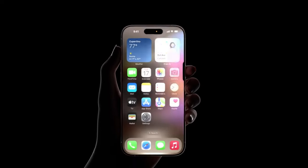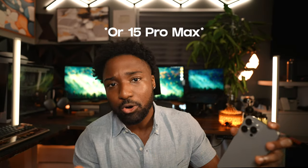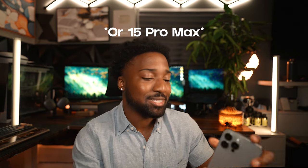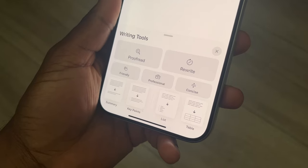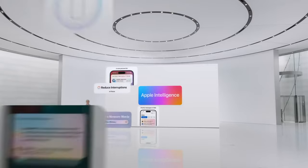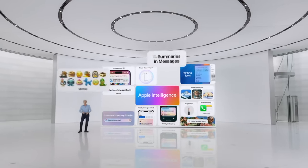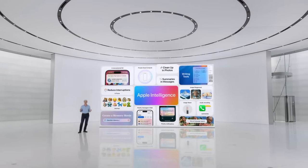Once you have Apple Intelligence via iOS 18.1 installed — whether on an iPhone 15 Pro or the new iPhone 16 — it's something you cannot live without. It's essentially Siri 2.0, making things leagues better compared to the original Siri. There are still more features coming that the current beta doesn't have yet, and that will make its way onto all of the iPhone 16, 16 Plus, 16 Pro, and 16 Pro Max.